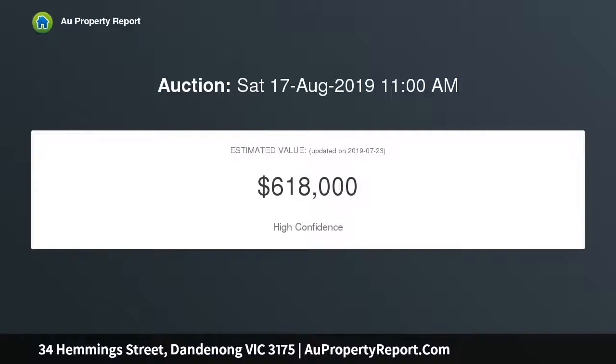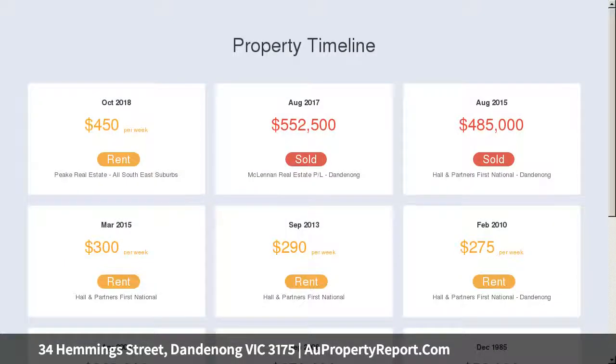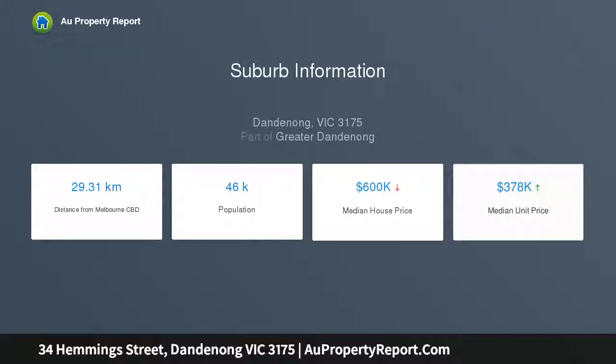Leave the car at home with this superb location, walking distance to buses and trains, the vibrant Dandenong Market and Plaza, Hemmings Park, Dandenong West and North Primary Schools and Dandenong High School, plus convenient access to the Prince's Highway, East Link and the Monash Freeway.